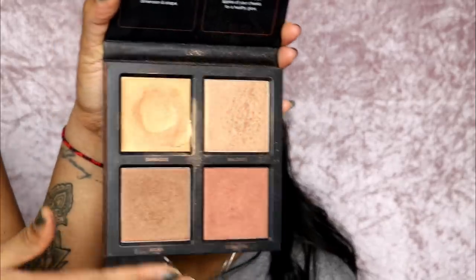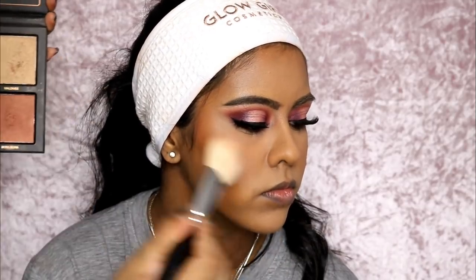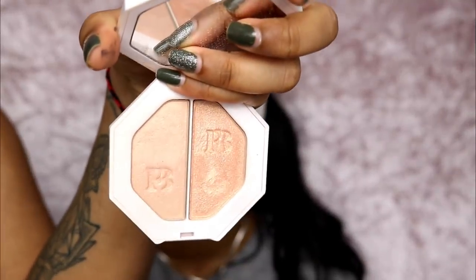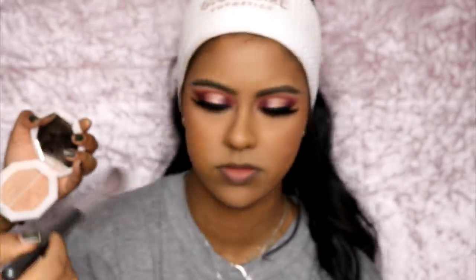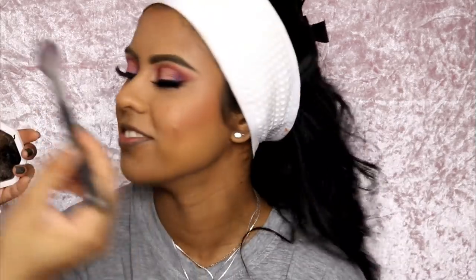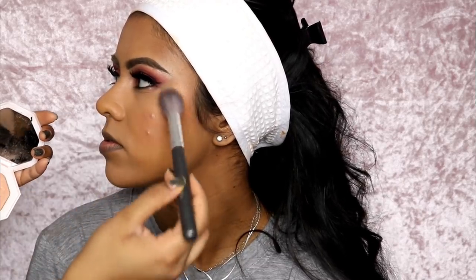I'm going to use the Hooded Beauty Bronze Sands Edition. Then I'm going to use the Fenty Beauty Mean Money Hustler Baby highlight — look how pretty that highlight is. She just tried to sniff my brush.